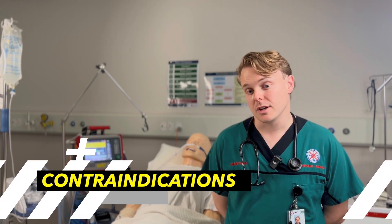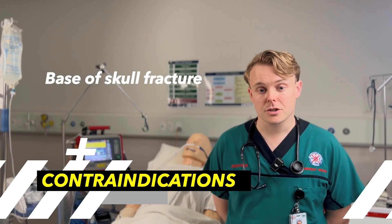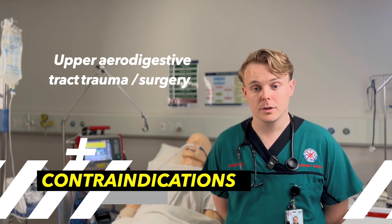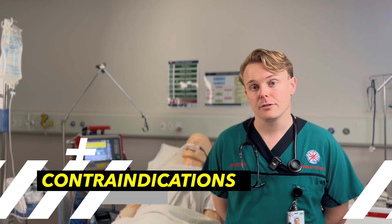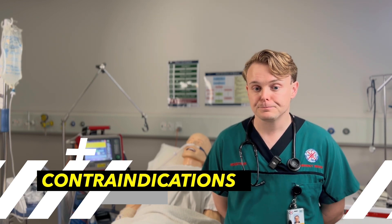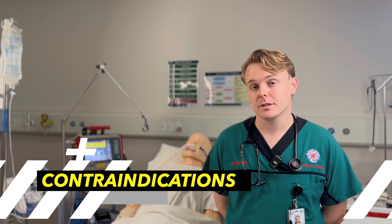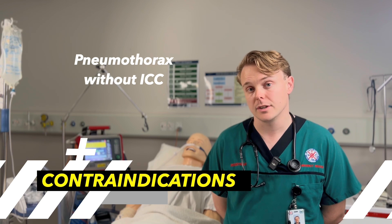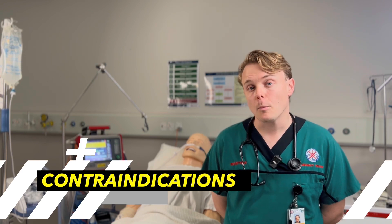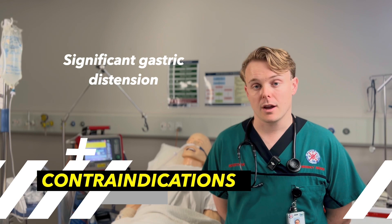The contraindications are generally relatively obvious. If a patient has a base of skull fracture or has had surgery or trauma to their nose or aerodigestive tract, we would not want to deliver high flows of gas through their nose. Because of the positive airway pressure created, patients with a pneumothorax or penetrating lung injuries without an intercostal catheter, and patients with significant gastric distension should not be treated with high-flow therapy.